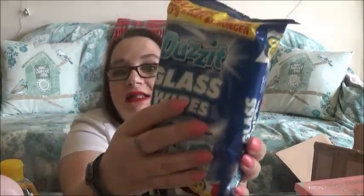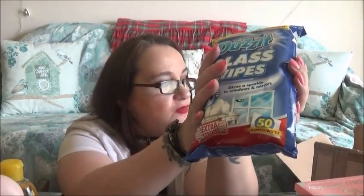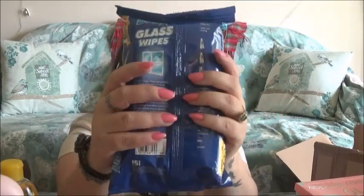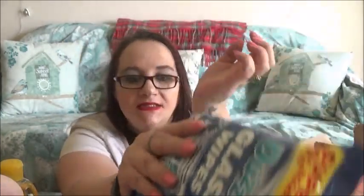I've also got some glass wipes, and I always need those because I've got Mr. Mc and Poppy's snout marks all over my windows. I've also got a glass table and they're good for your mirrors too — gives a sparkle to windows and mirrors. Extra strong, super size.